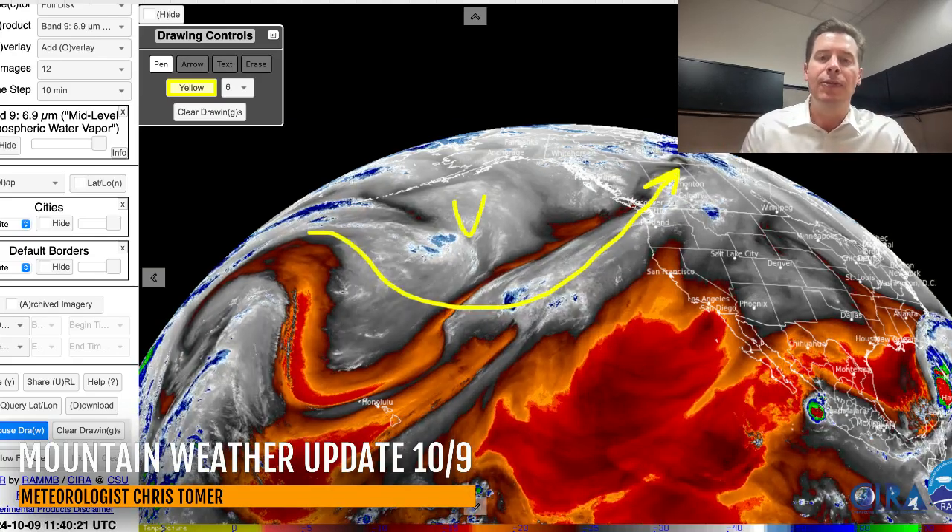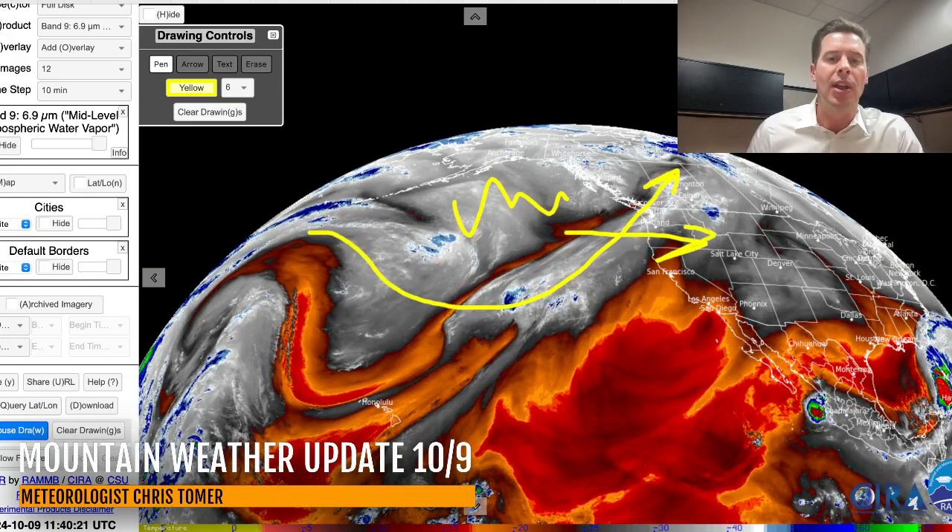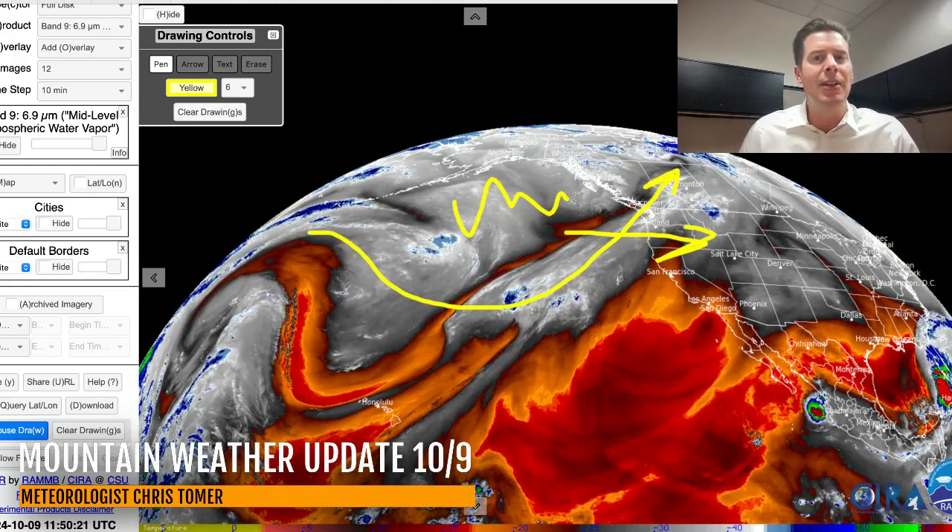But eventually this flow becomes a little bit more active and some kinks start to move through the lower 48. That's probably seven days away. Until that happens, it's going to be warm and dry across the Intermountain West.